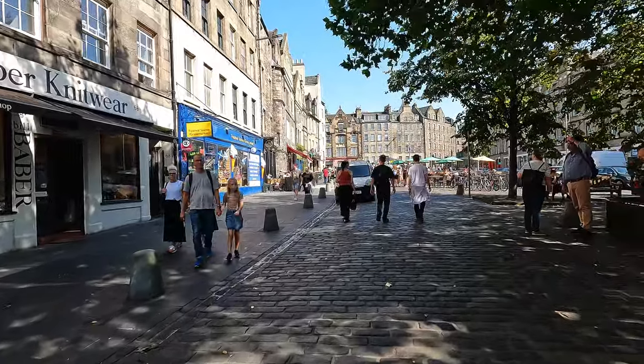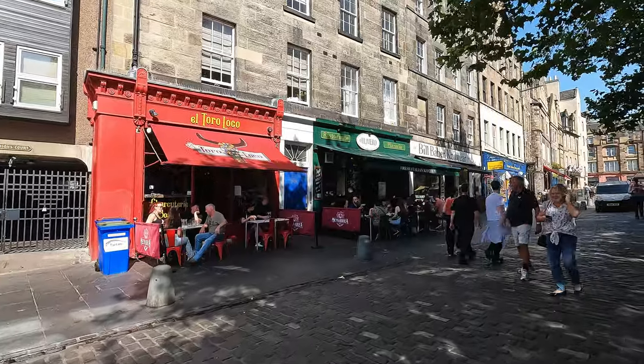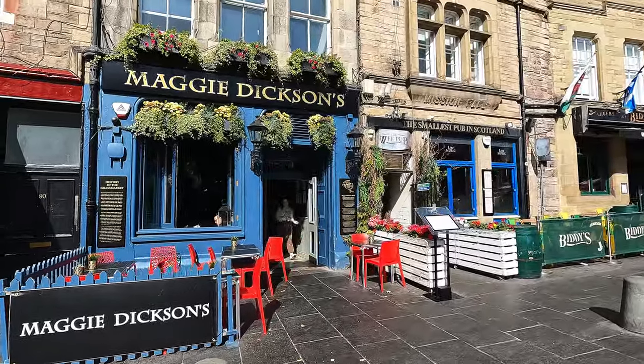Now we are at the Grassmarket — another very historic place. It has been a market since the 1500s, and it also used to be a place for executions. Today it's still a market, and there are lots of restaurants and pubs here. We all know British people love their beer, and if you want one, this would be the place to go!